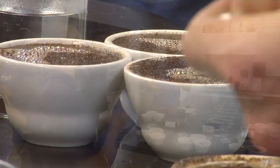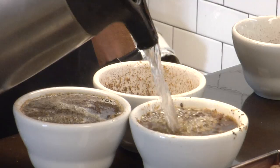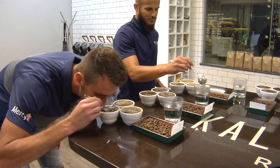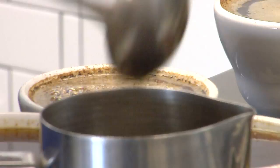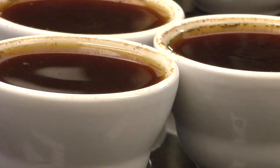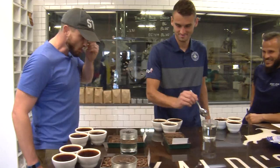Cupping is the way that we evaluate coffee. All we have is a cup full of coffee and water, so that when we're tasting and this cup tastes a little bit different, we've isolated the variables and we know that the only thing that's different is the coffee. Just go through and give a little smell. Now we're ready to taste — you're going to take a little bit in your spoon, bring it up to your lips, and slurp it just like your mom told you not to.